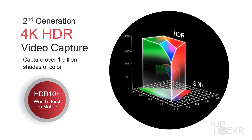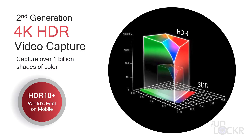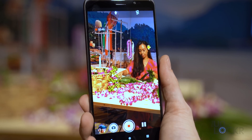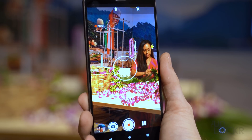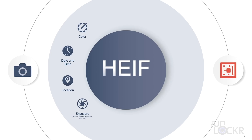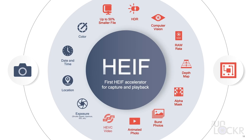The 855 is also the world's first mobile platform that supports HDR10+ capture, and it's also 30% more power efficient compared to last year, meaning you can capture better quality video for longer. The 855 now also supports HEIF — High Efficiency Image File Format — which not only gives you up to 50% smaller file sizes, but also stores additional information such as a depth map, burst images, and video, all within the same file container.